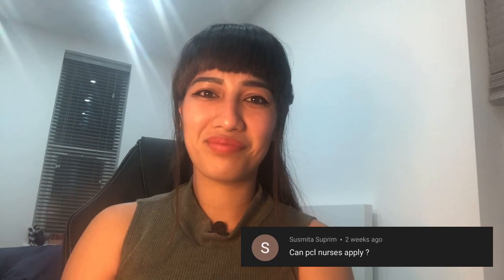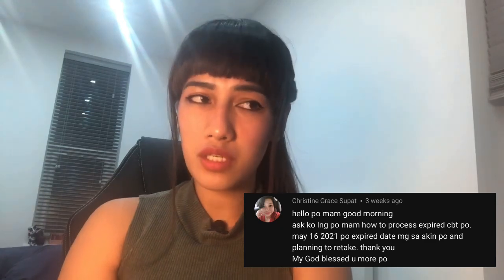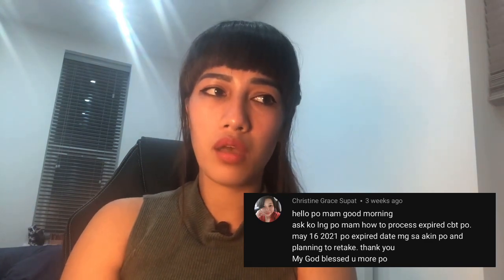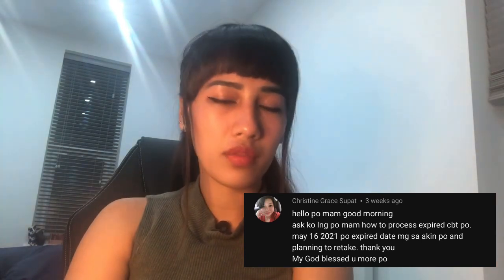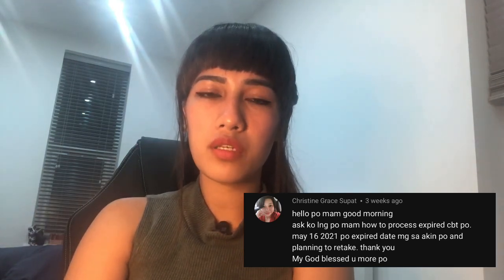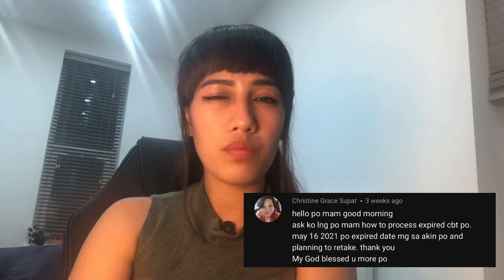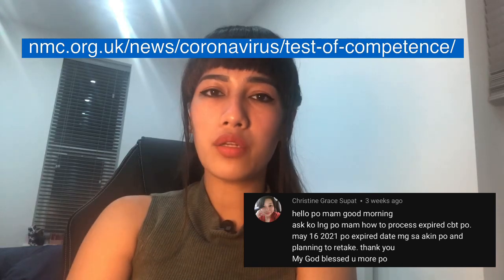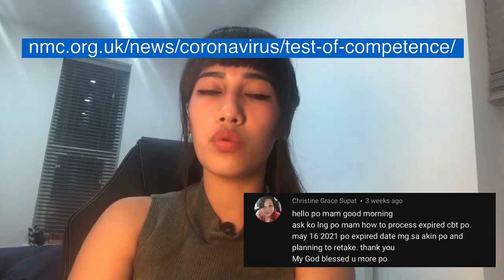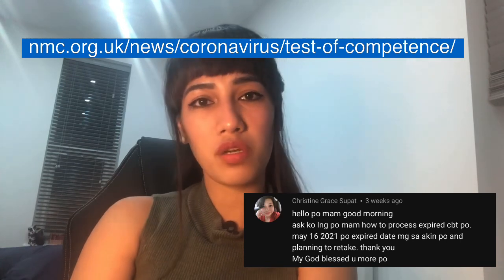'How do I process an expired CBT? My CBT will expire on May 16 and I am planning to retake.' Regarding near-expiry CBT, I saw a link on the NMC website — if your CBT is going to expire soon, you don't need to worry because it's going to be extended, I believe for six more months. Before you plan to retake your CBT, I'd advise you to visit the NMC website and search about it, because it might be extended up to six months.